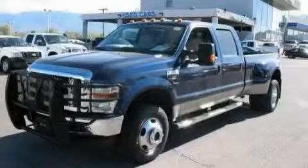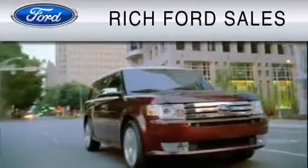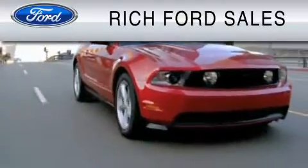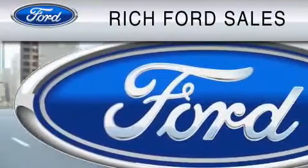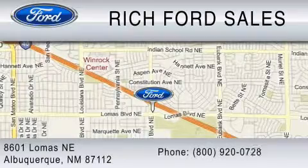Stop by today and test drive this truck for yourself. All of us at Rich Ford are committed to serving our friends and customers and looking forward to hearing from you. We're located at 8601 Lomas Boulevard Northeast in Albuquerque. Please call us at 800-920-0728.